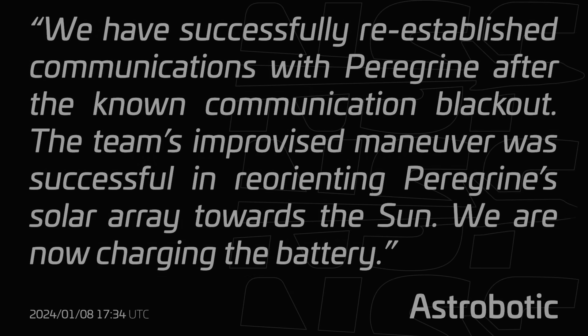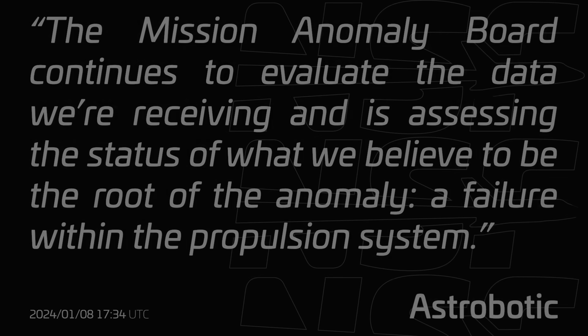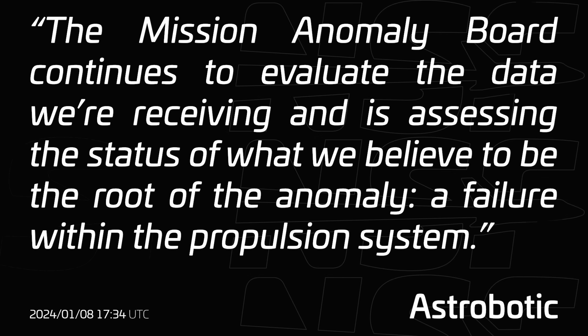Just 90 minutes after Update 2: 'We have successfully re-established communications with Peregrine after the known communication blackout. We are now charging the battery.' So at least the lander would not die from battery power for now. However, they were still fighting a bigger problem. The mission anomaly board continued to evaluate data and was assessing what they believed to be the root of the anomaly: a failure within the propulsion system.